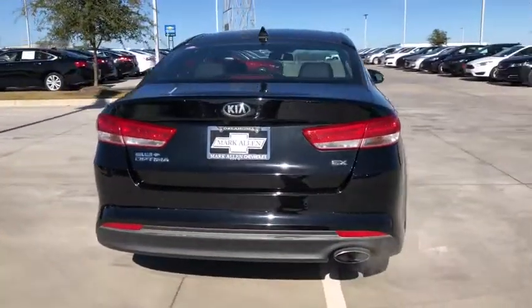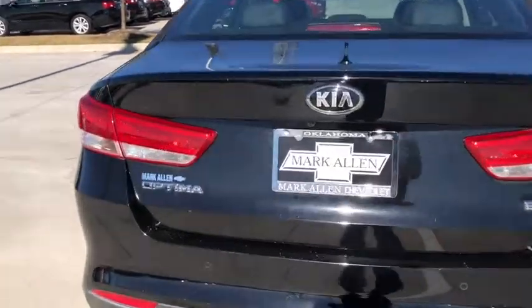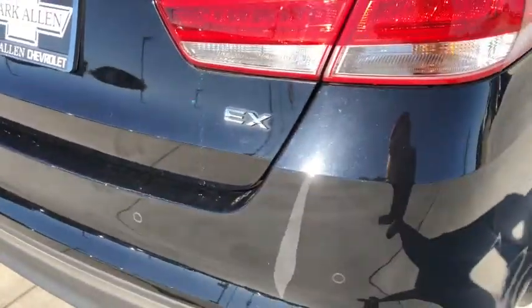This family-friendly midsize sedan creates a serenely spacious environment while giving you all the advantages of driver assist tech, infotainment, and modern connectivity.